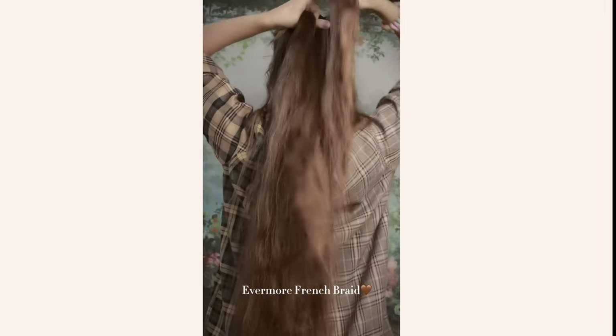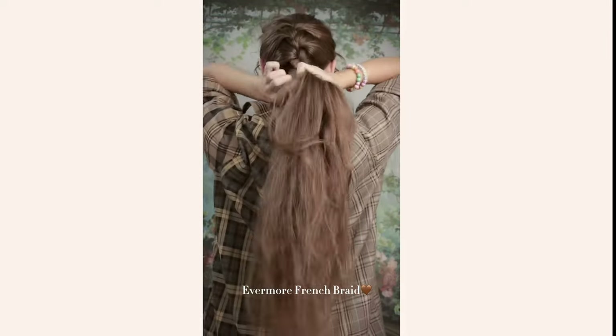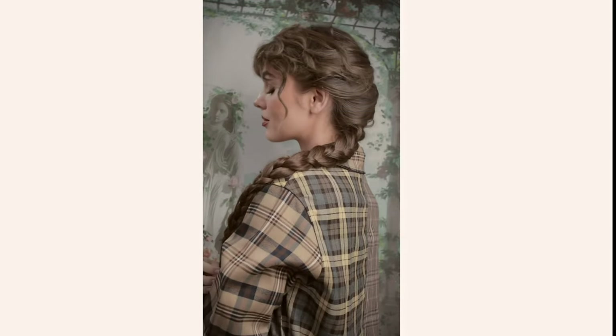Now for the final hairstyle — we're gonna make one braid at the back, super simple. I only did four or five French braided motions until the hair was all included at the neck, then finish off the braid and pull apart those swooping pieces. Which style was your favorite?